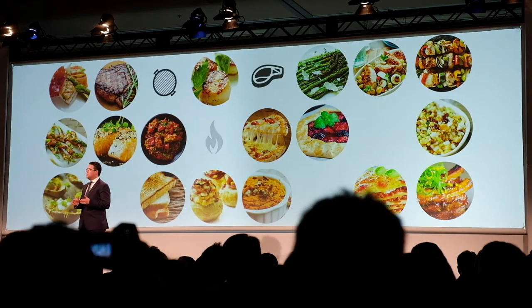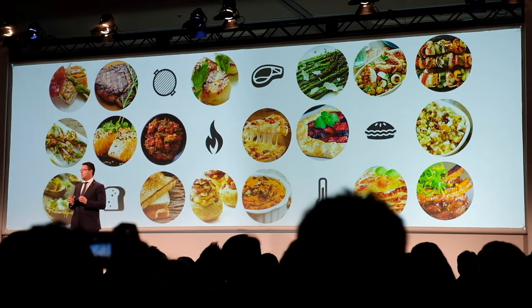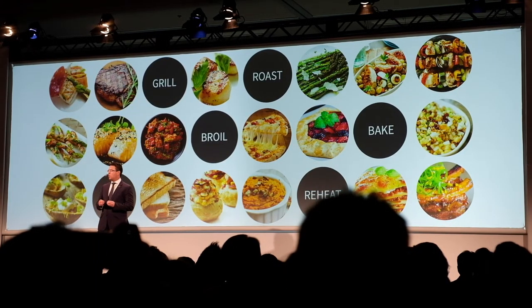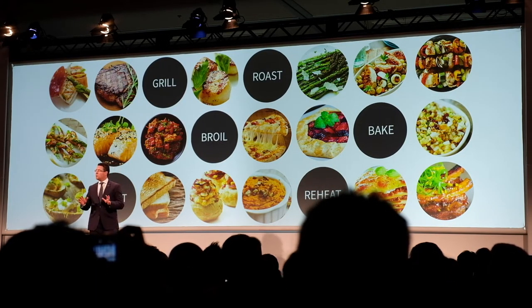The CIO means dinner is ready in just minutes. With six pre-programmed cooking modes, an auto setting, and precise controls, the CIO takes the guesswork out of cooking.